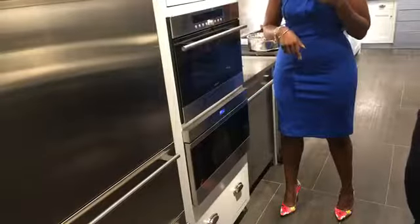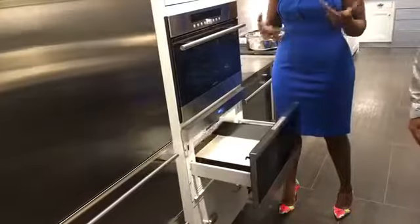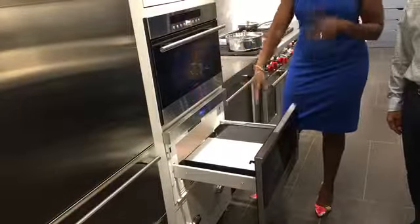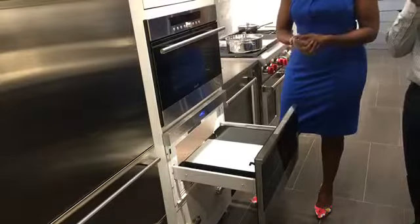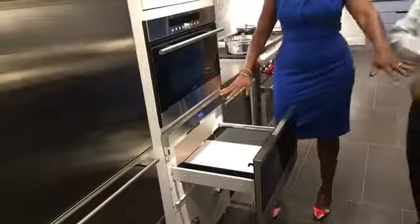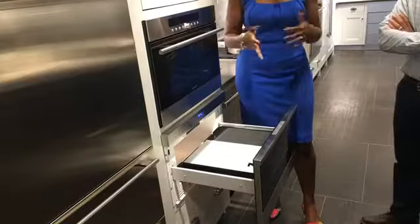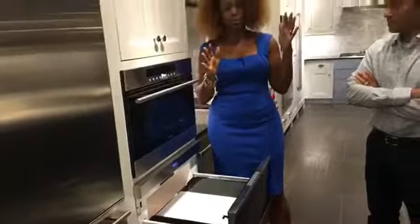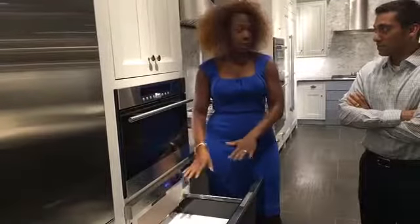So this is a microwave drawer. Open it for us, John. It opens, you place your food in, you enter your settings, and then you close it and it does what a normal microwave does. The good thing about it is it's in a base cabinet — this is an oven cabinet — but it can be placed in any base cabinet and it's out of the way. It's not a prominent feature like before where it was over the range. You can either get a microwave drawer or you can just get a built-in microwave in a base.